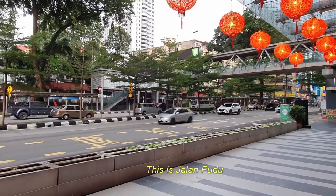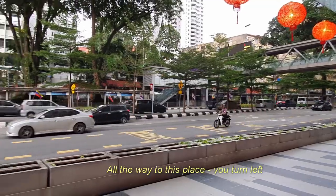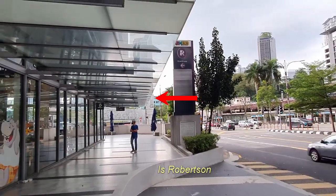This is Jalan Kudu. Street's Garden is just about 5 minutes walk from here. Go all the way to this place, turn left — it's Roper Center.